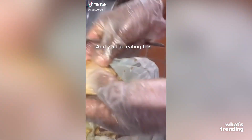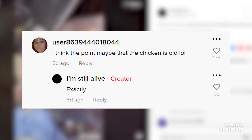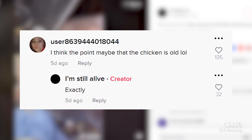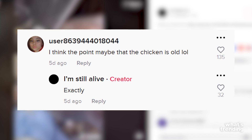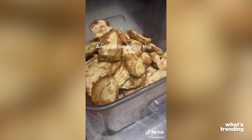Anyway, at first some viewers weren't so gobbled up by this discovery, if you get what I mean. Although one commenter wanted to address that maybe the point of the video was that the chicken was very old, followed up with another commenter — from the creator — agreeing to that statement. So yeah, I don't know what you expected; it's chicken in chicken soup.